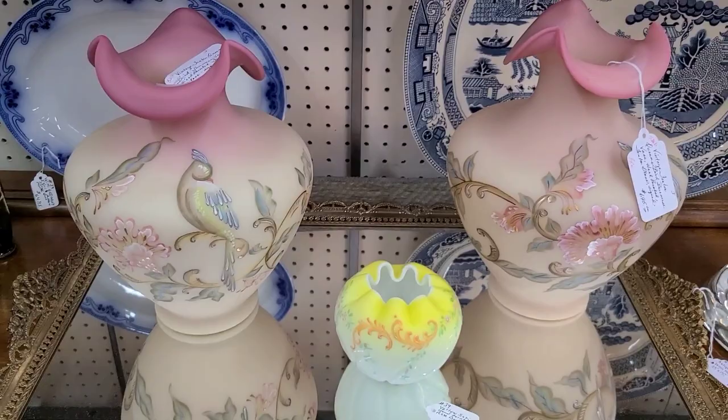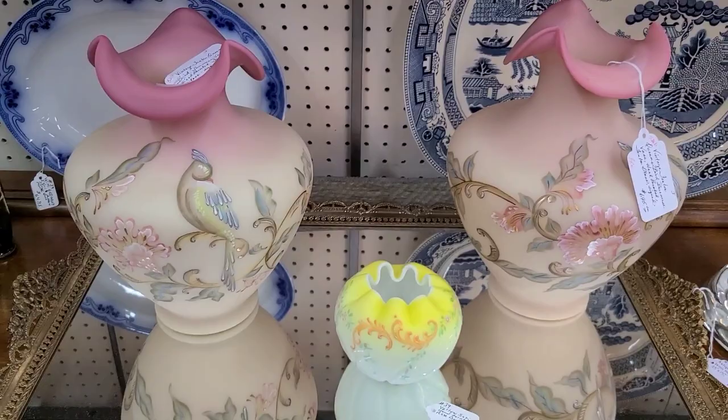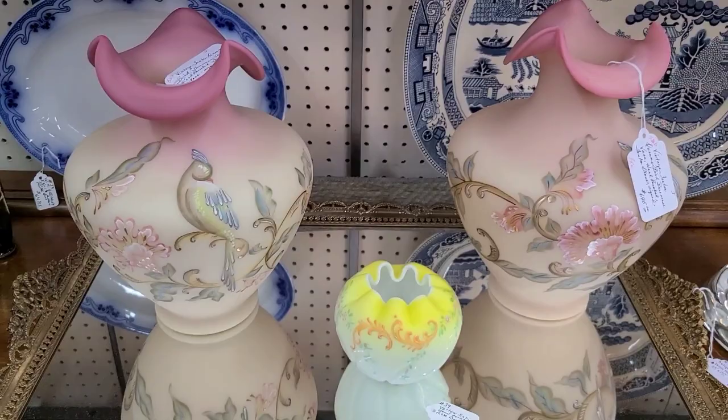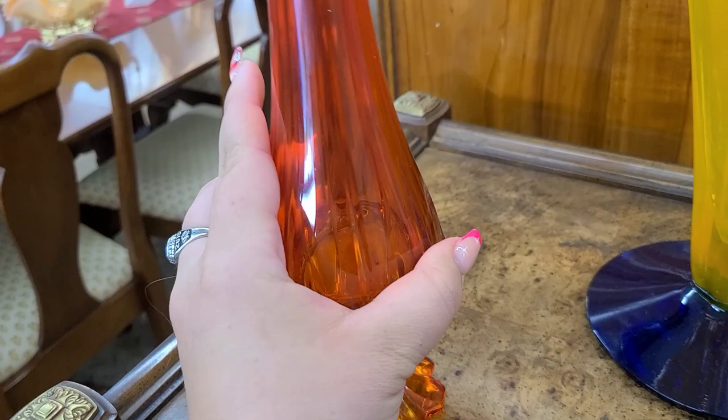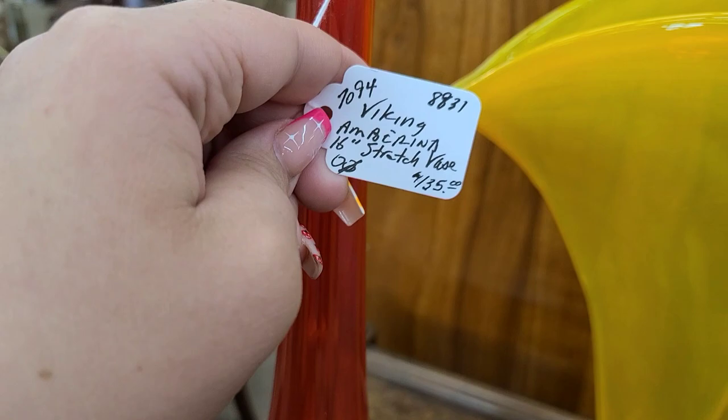We've been seeing these ruffled bowls sell for quite a lot on eBay, so if you do see them, go ahead and pick them up for a decent price. This is marked as Viking, but it is actually Fenton as well — this is a Fenton Valencia pattern. It was at $135, which is astronomically overpriced, so we went ahead and left that behind. I believe it is Fenton, not Viking — if I'm wrong, correct me in the comments. It was pretty tall for a Valencia of that base size.